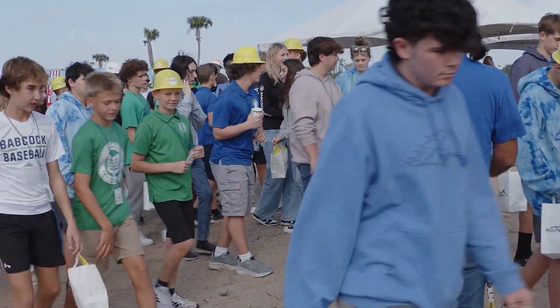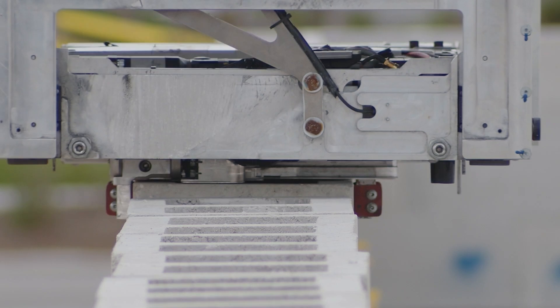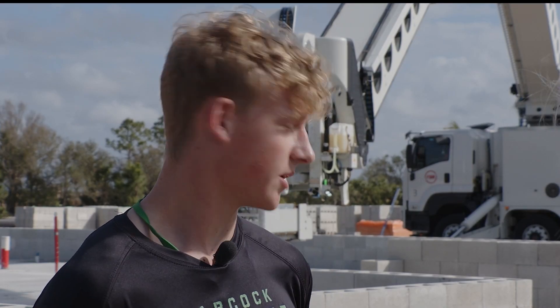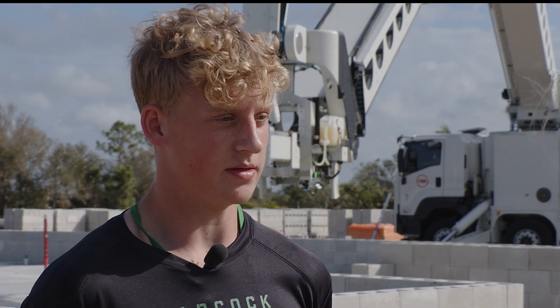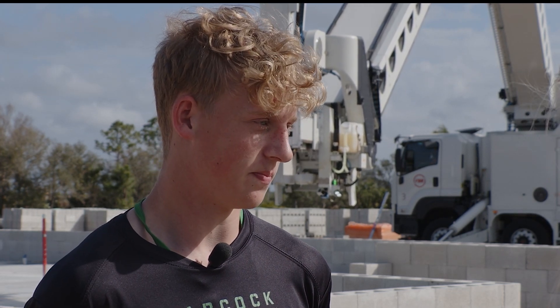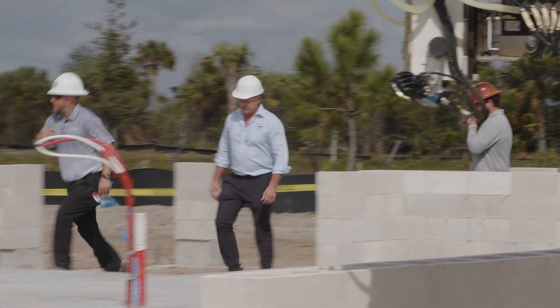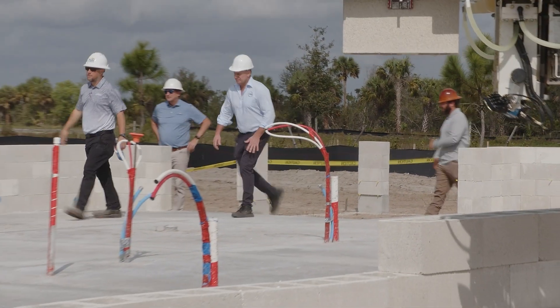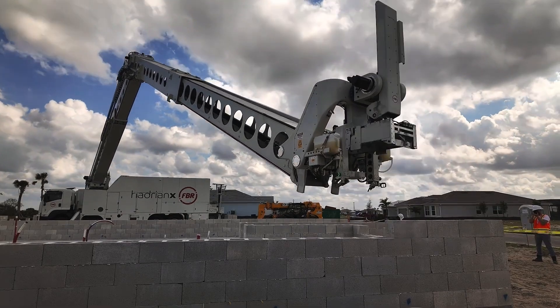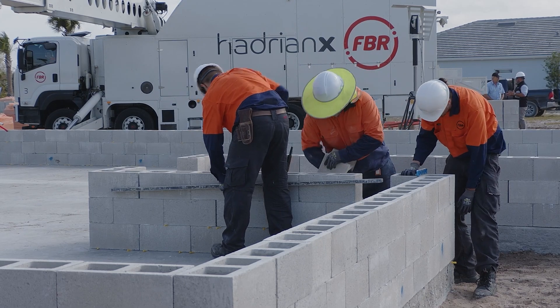Freshman Chance Burgess learned 3D printing in class. Seeing that technology used to construct a home inspires him. "I do take this as something I could be doing. I am definitely on the bigger side of building, and just to watch it build and take away from more of the manual labor and just let everything do itself is really awesome." McGrill says they believe the Hadrian X addresses construction industry issues worldwide by offering a more precise and efficient build, less waste and cost, and filling a shortage of human workers.